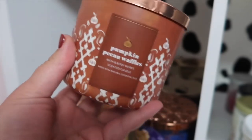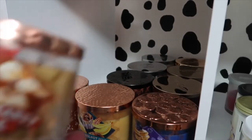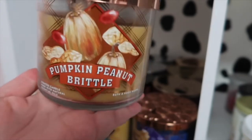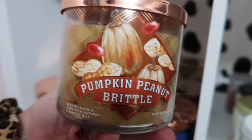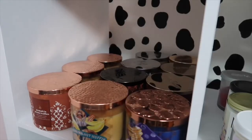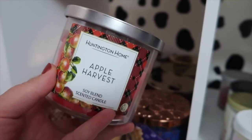Even if you don't obsess over Bath & Body Works candles, you probably have Pumpkin Pecan Waffles because everyone loves it. I also have two of the Pumpkin Peanut Brittle candles because one was defective, so I think I'm going to use it on a candle warmer. I love this candle — it smells so good and it's one of my new fall favorites. I think it's an online exclusive so you have to order it online, but this one is so bomb. The last one I'm going to include back there is a Huntington Home candle called Apple Harvest — a really good thrower and very strong.